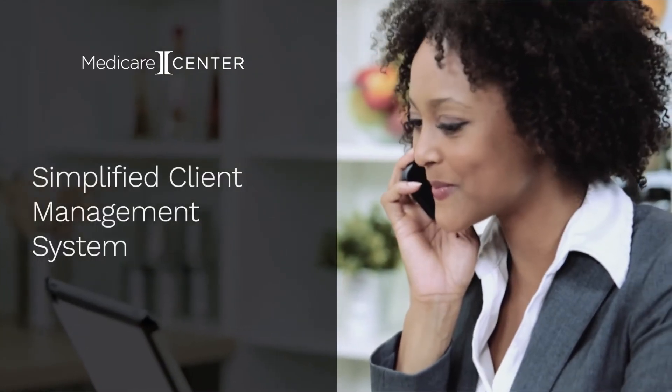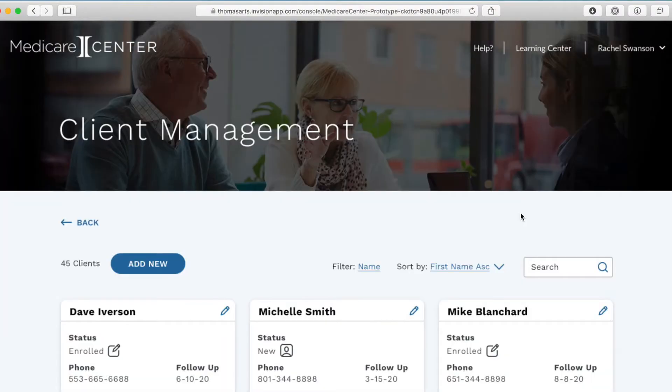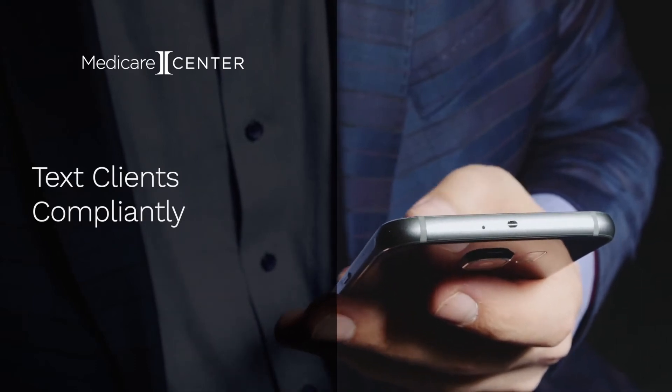Medicare Center simplifies client management. Now you can use dashboards to see where clients are in the application process, manage your follow-ups and see how client needs evolve from year to year. You can even text your clients compliantly from start to finish.